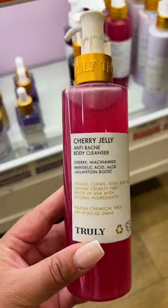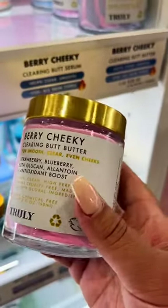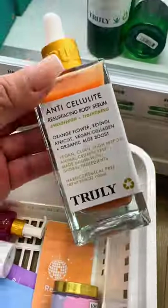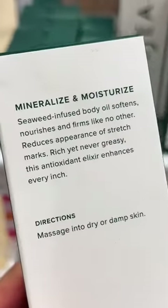The entire Truly line is on sale, so I grabbed two acne body care products as well as their tightening butt serum and clearing butt butter. I figured at this point I might as well go all out, so I got their blemish treatment and anti-cellulite serums.